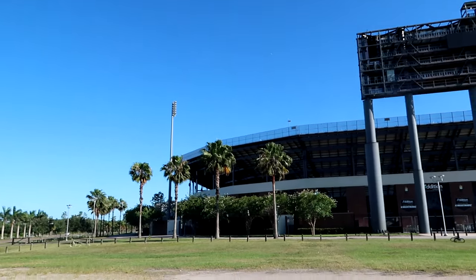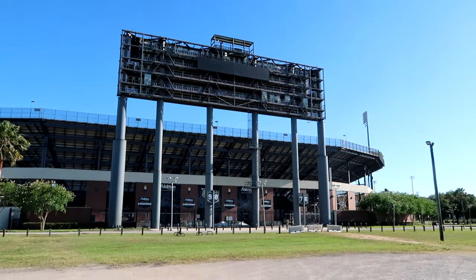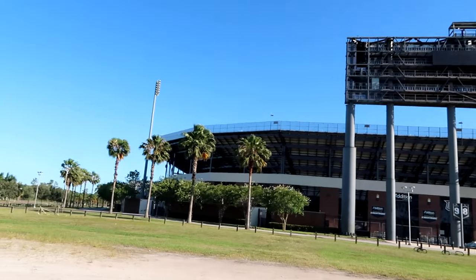We finally found the stadium. We are on the backside, but they are called the Knights, so it says 'Go Knights' everywhere.